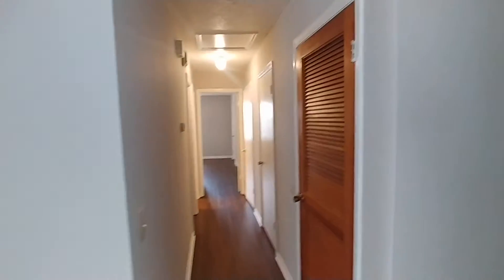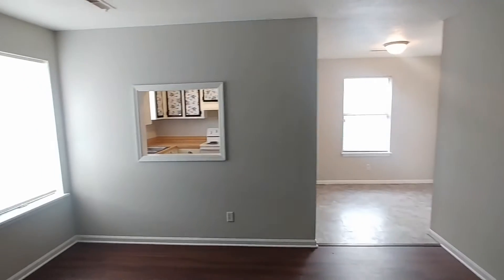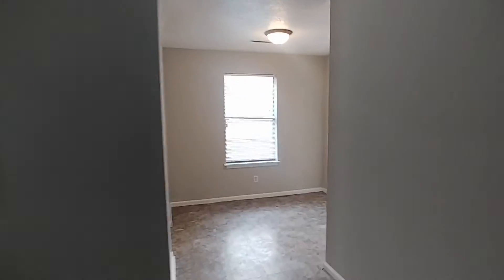Both bedrooms are located down that hallway, but we'll just go to our left and take a look at the kitchen and dining area.